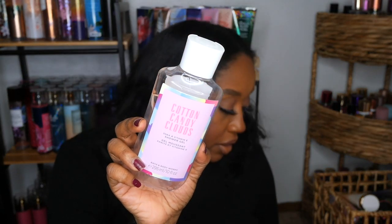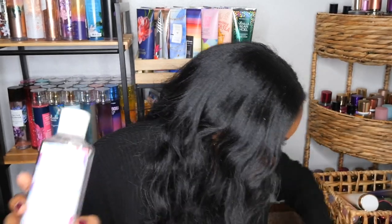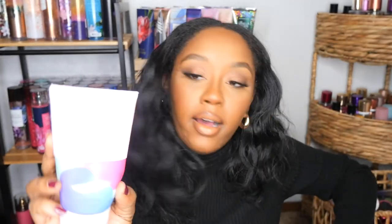I went through a Cotton Candy Cloud shower gel — would repurchase. I actually realized I had like three of those, so I bundled down on my Cotton Candy Clouds because it's so similar to Boardwalk Taffy. I don't need to be hoarding all these similar scents, so I used it up. I also used up two of the body lotions. Now all I have left in that scent family is Boardwalk Taffy.